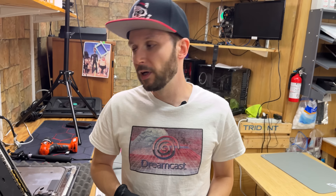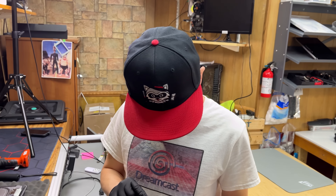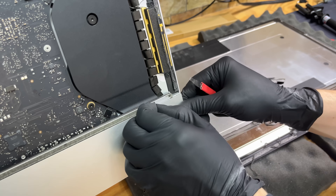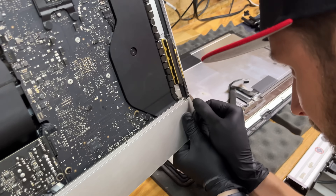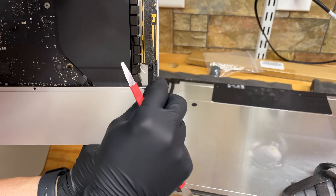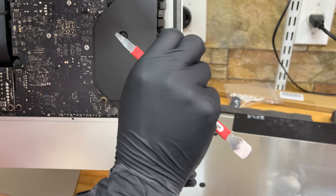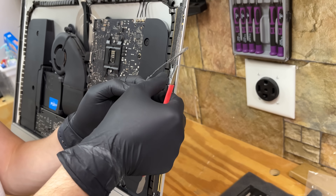Now this is the worst part of this whole repair — removing this old adhesive, because it takes forever. So I'm going to use my little tool here. I'm going to start scraping right here and you can start pulling. Now these ones are the biggest pain in the ass — the wi-fi cables, it always rips. So you might be able to start it right here, and then it will rip on the wi-fi cable.